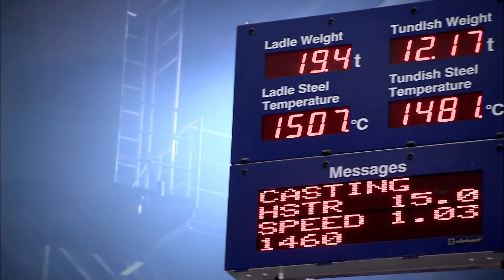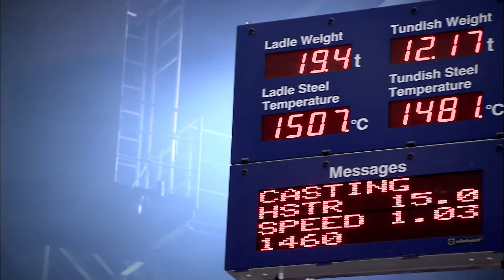Acroni now has the capability to cast more than 500,000 tons of highest quality slabs per year, including carbon, micro-alloyed, silicon and stainless steel grades.